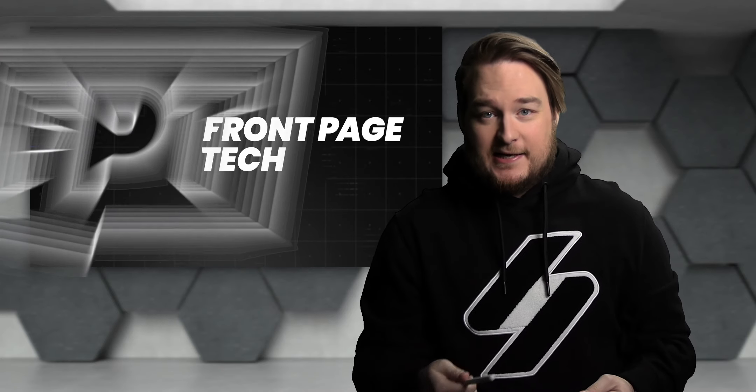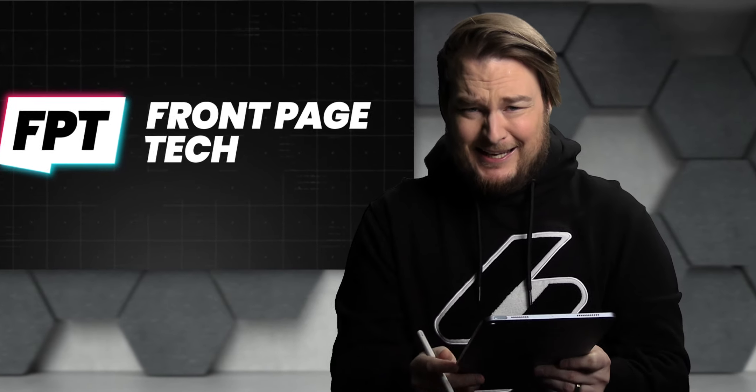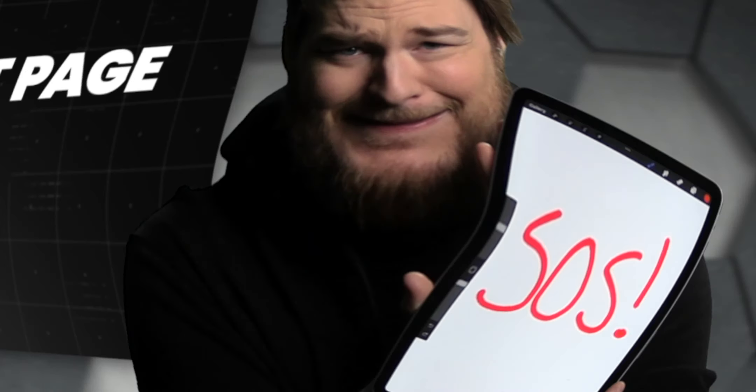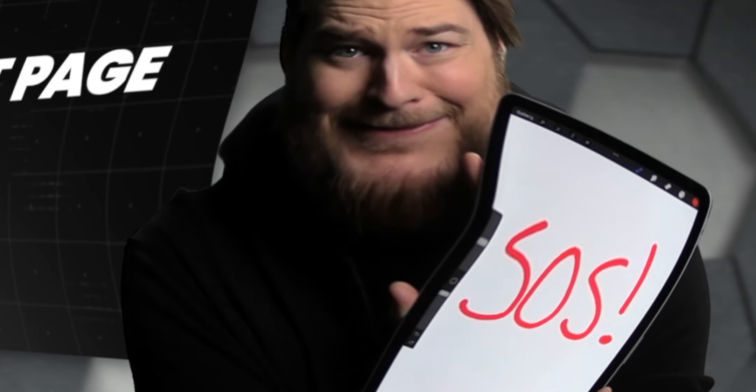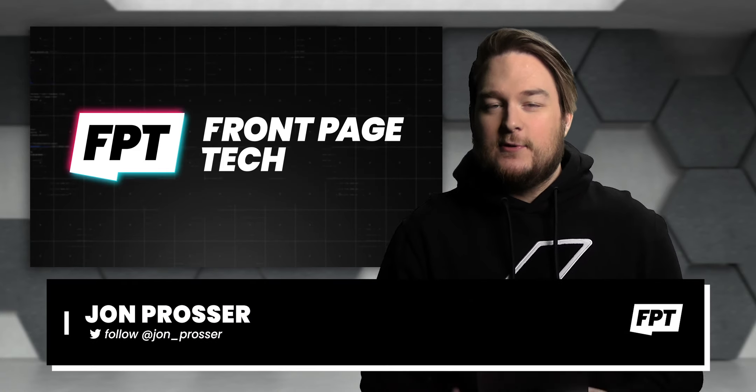What's going on guys? Welcome back to FrontPage Tech — FPT! The show that gives you all the tech news, from one geek that is me to another that is you.